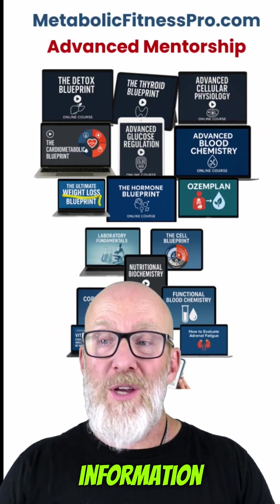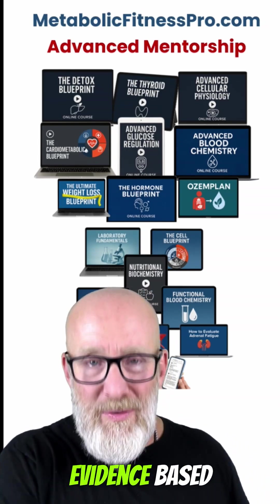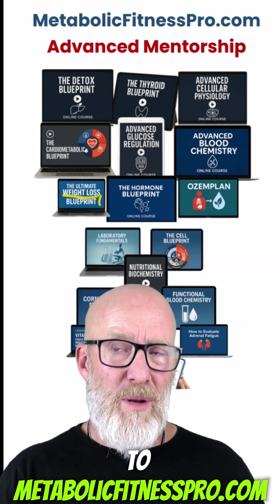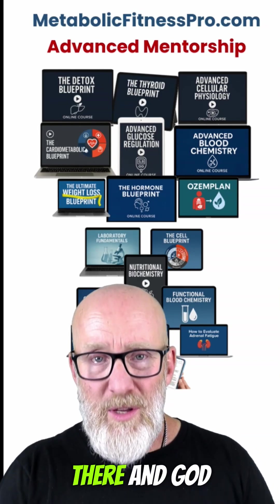If you like this kind of information, I do too — in fact, I love it — which is why I've made over 200 hours of evidence-based, clinically relevant functional and nutritional medicine courses. If this interests you, head over to metabolicfitnesspro.com and check out our advanced mentorship program. I genuinely hope to see you there, and God bless.